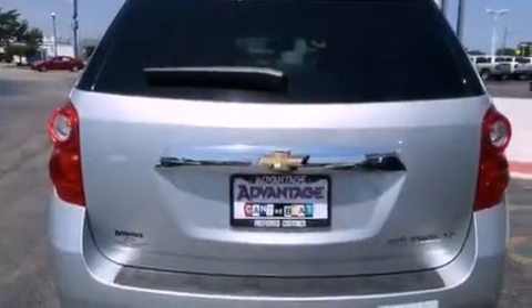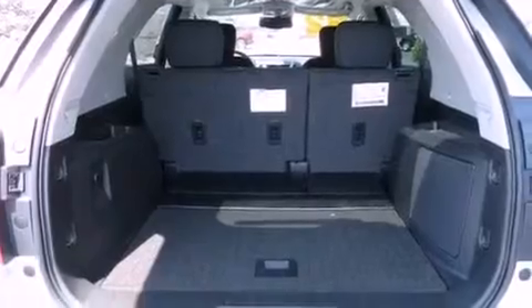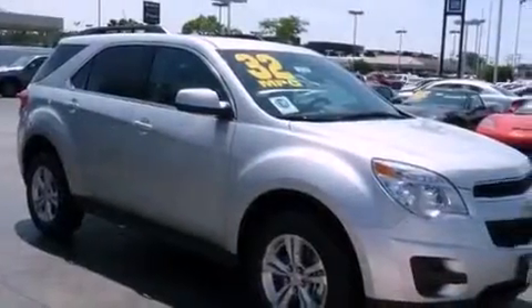Its top features include a sunroof, air conditioning with automatic climate control, steering wheel mounted controls, variable valve timing, direct injection, 17-inch alloy wheels, an engine immobilizer theft deterrent system, a low tire pressure indicator, a keyless entry system, and cruise control.